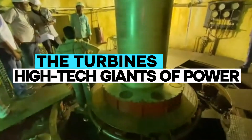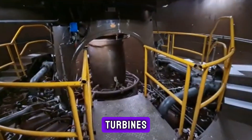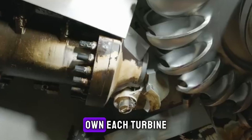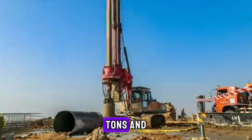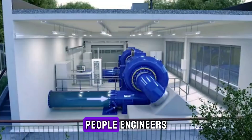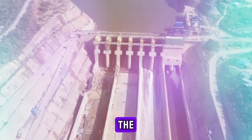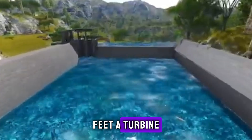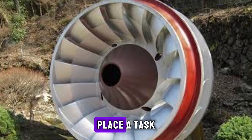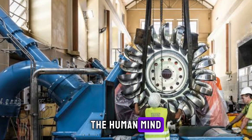No hydropower station would be complete without its turbines, and Baihatan's are in a league of their own. Each turbine is a technological marvel, weighing thousands of tons and capable of generating power for millions of people. Engineers installed 16 of these giants, making Baihatan one of the most powerful hydropower stations in the world. Each turbine had to be carefully maneuvered into place — a task requiring absolute precision. These turbines weren't just machines; they were symbols of what the human mind could achieve.